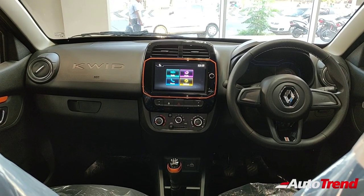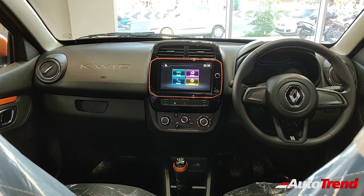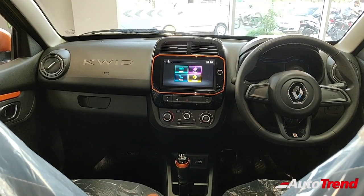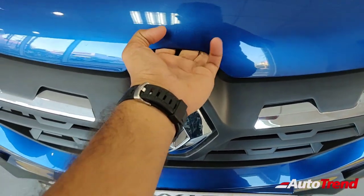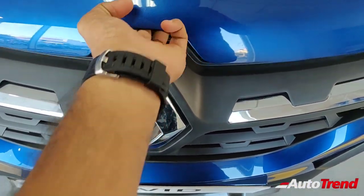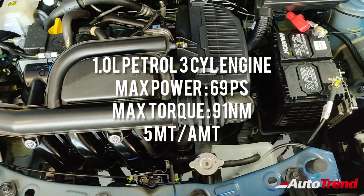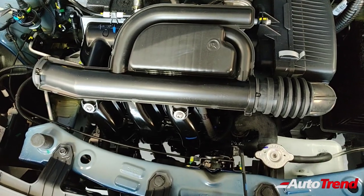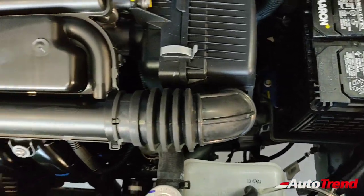The biggest update is the engine. It carries forward the very same one-liter three-cylinder petrol engine, however this is now BS6 compliant. Let's check out the engine bay to see the visible differences between the BS4 and BS6. This is the very same one-liter three-cylinder petrol engine which used to power the Renault Kwid — it's peppy enough for this car, and you can see slight modifications to the catalytic converter and certain other components.